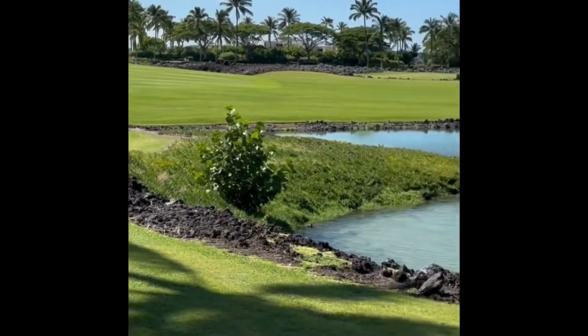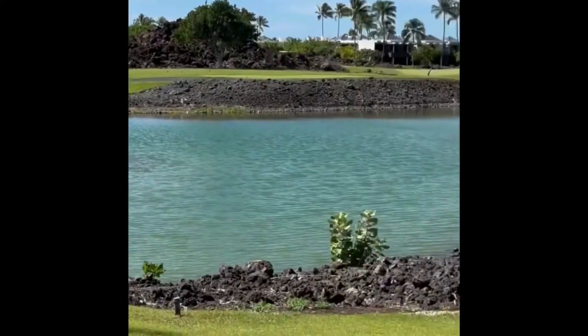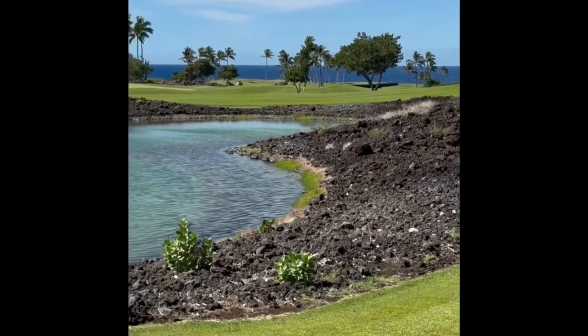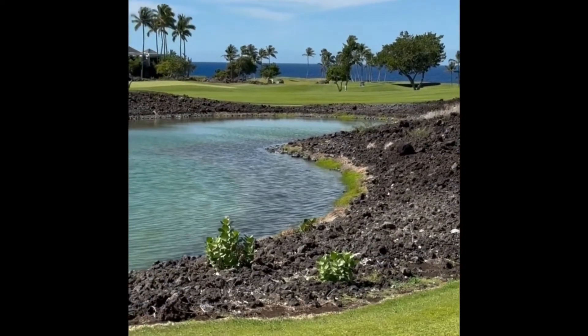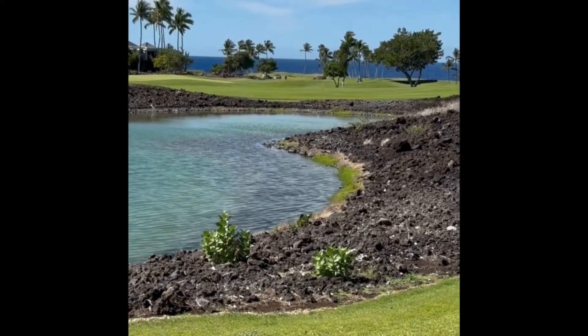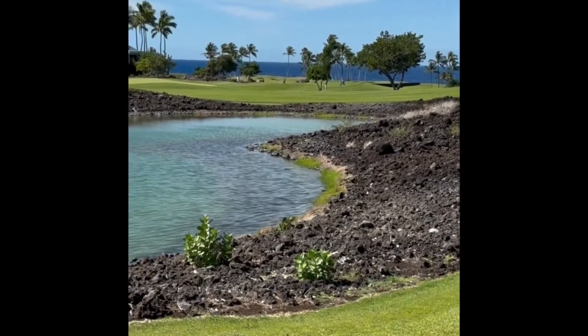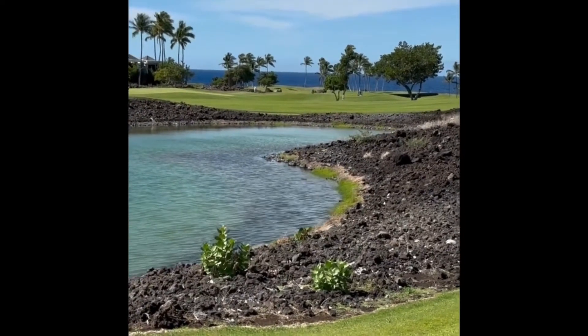This is an incredible opportunity to be close to all the amenities that are homeowner favorites here at Manalani Resort — a master-planned development on the Big Island of Hawaii on the Kohala Coast, home of the Auberge Hotel, renovated last year.